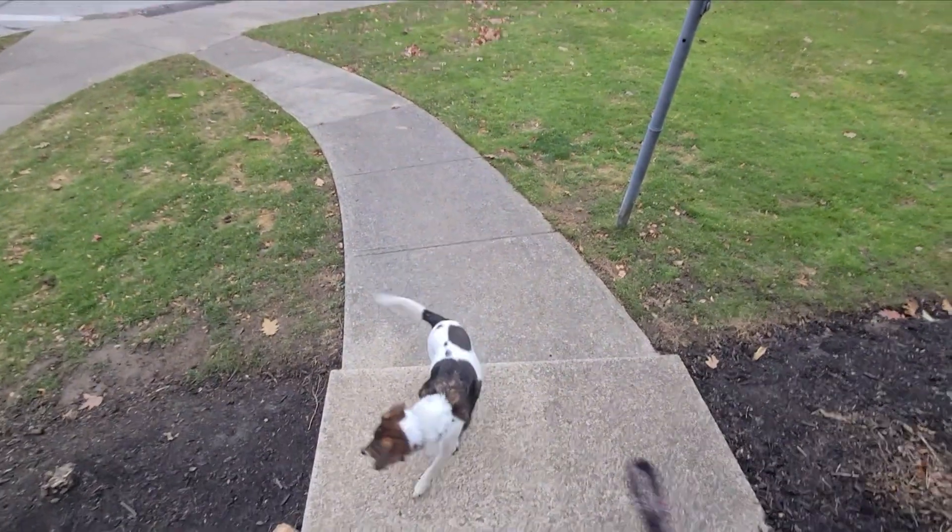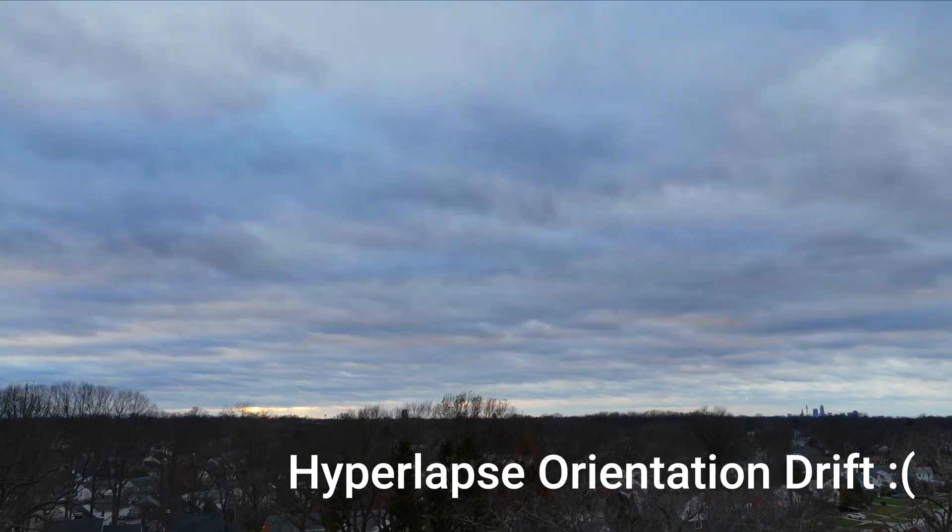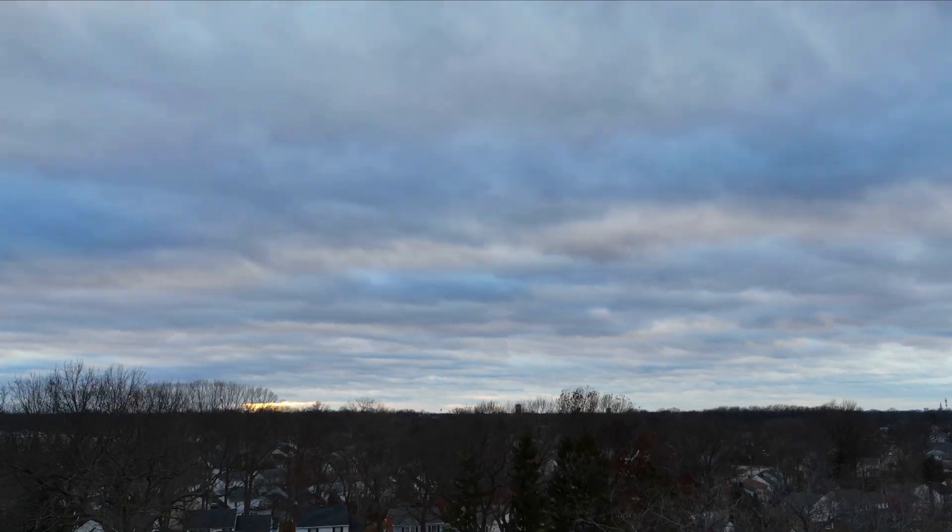Dory, say hello. Right before this flight I calibrated both the compass and the IMU, which should have helped stop orientation drift, but as you can see the drone still changed direction.